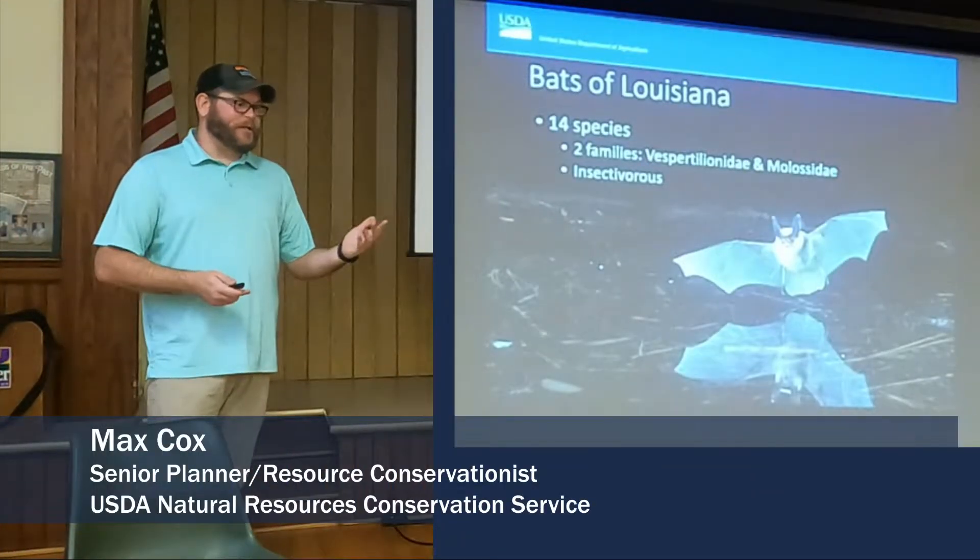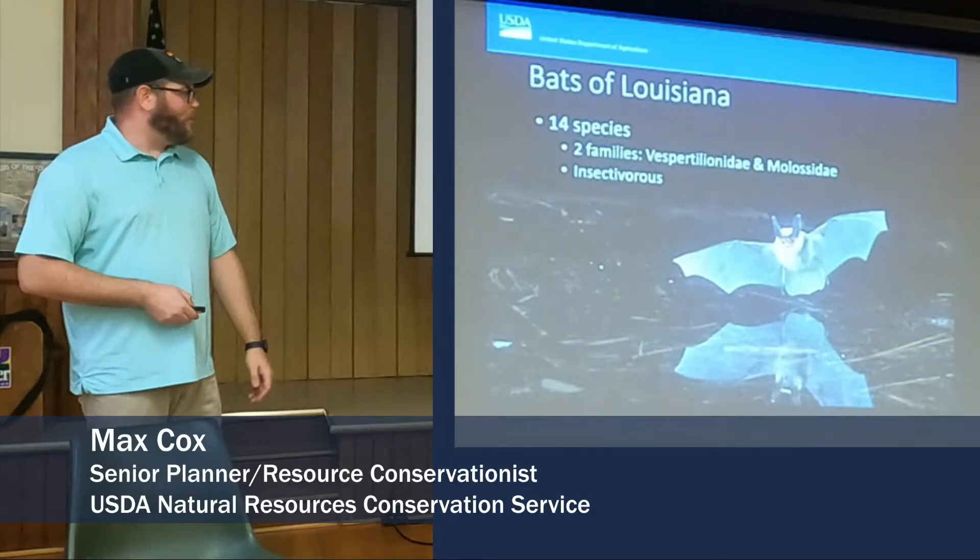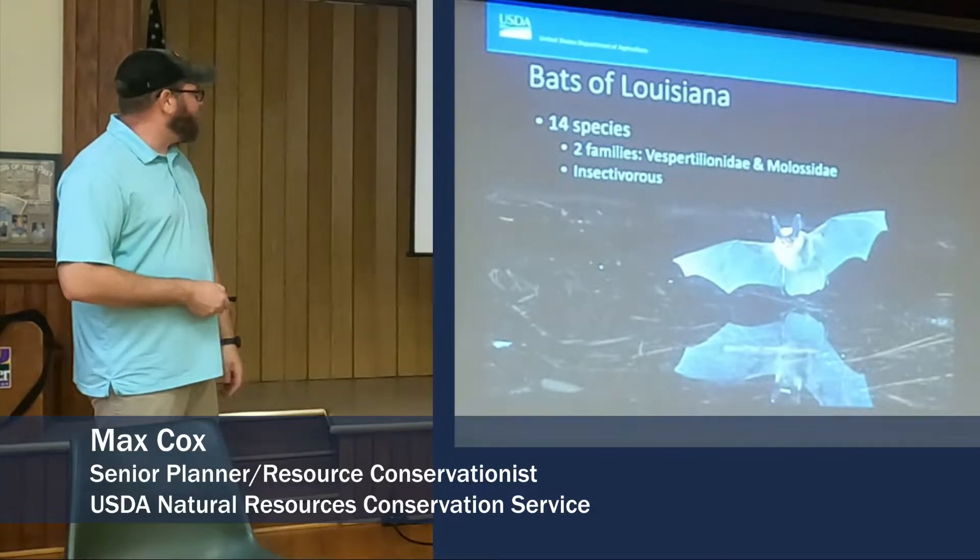Bats of Louisiana — 14 species of bats from six different families come together to make up the two families of bats that we have in Louisiana.